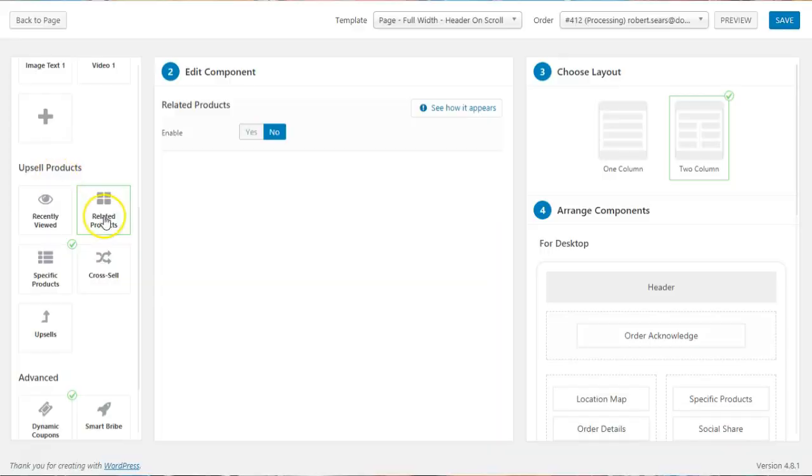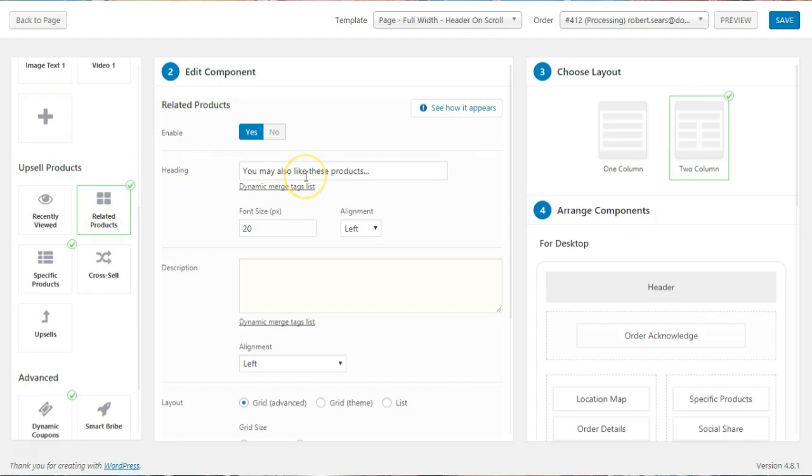Number three is the Order Category. Let's say there was a woman shopping on your store from the women's clothing category — once she lands on the thank-you page, she will only get product recommendations from that specific category. You can deep dive and go down to that level. That's an amazing level of targeting and it completely changes the way you look at thank-you pages.